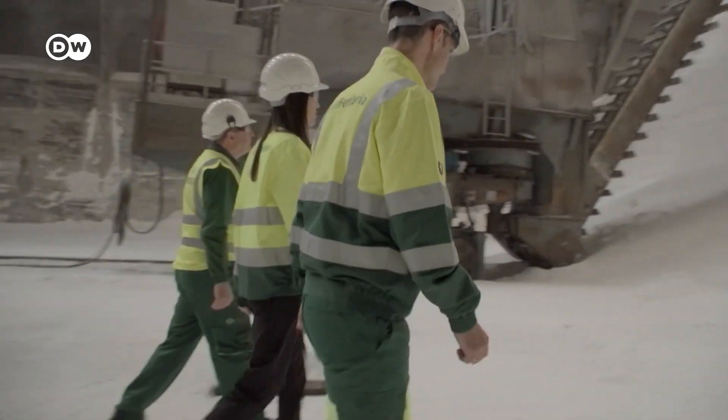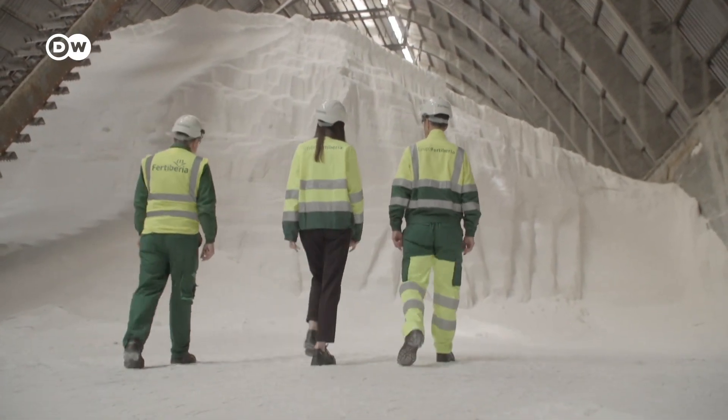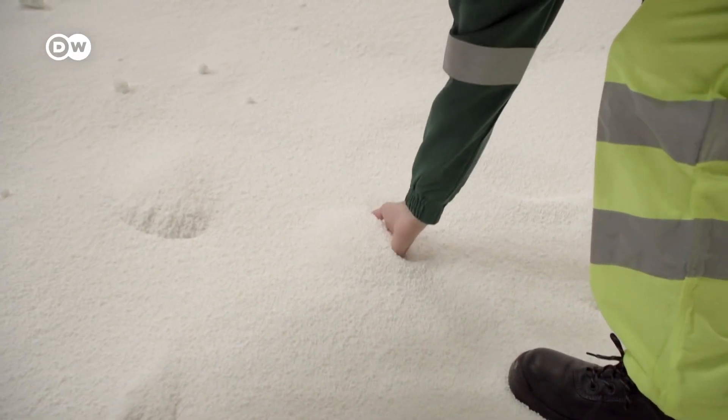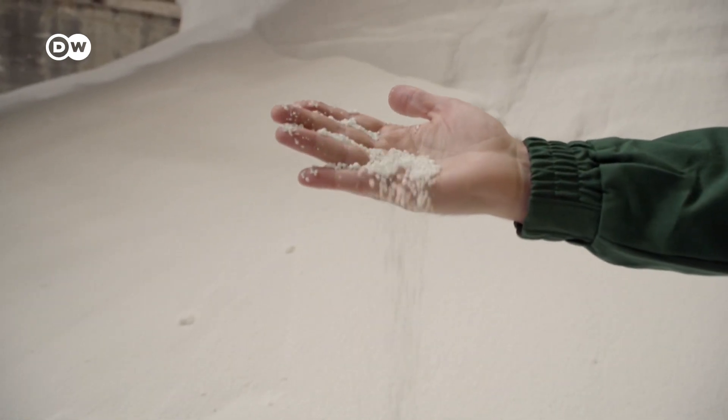They look like potholers on their way to an indoor ski slope. But it's too warm in this huge hall for that. And what's trickling isn't snow either — it's fertilizer. And that needs hydrogen. Lots of hydrogen.